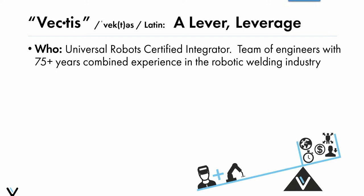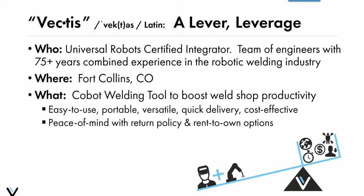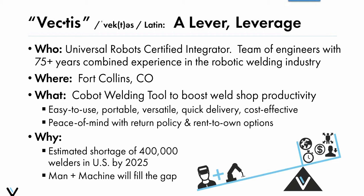We're based out of Fort Collins, Colorado, about an hour north of Denver, and our entire focus is on designing and integrating a cobot welding tool to help boost productivity in the weld shop. Some key hallmarks you'll hear me talk about are ease of use, portability, versatility and flexibility, quick lead time, and affordability and accessibility — combined with peace of mind through our return policy and rent-to-own options.